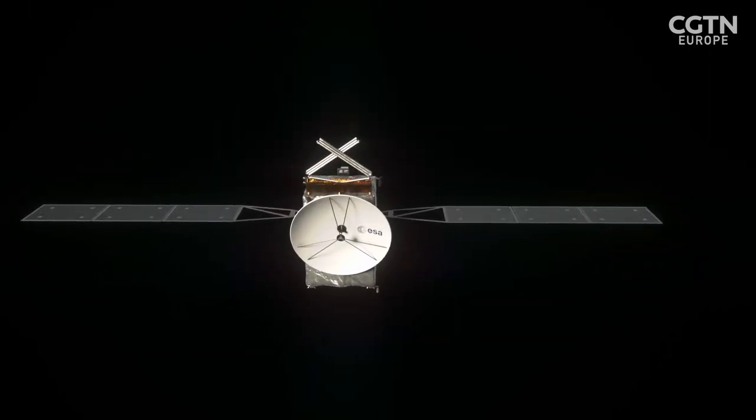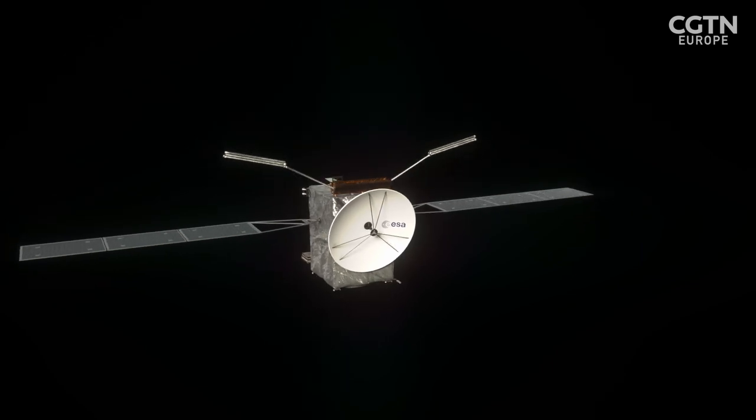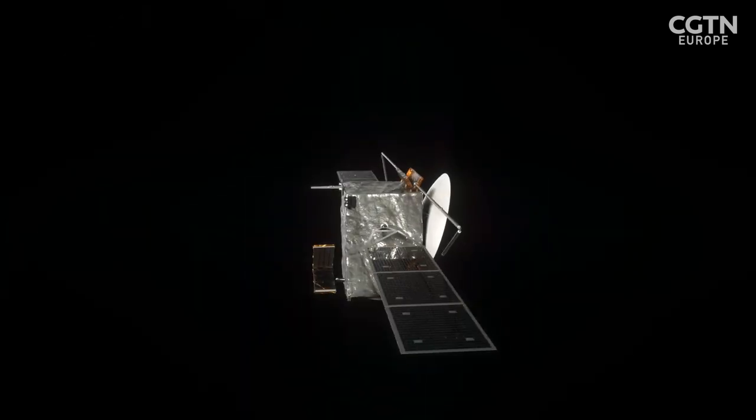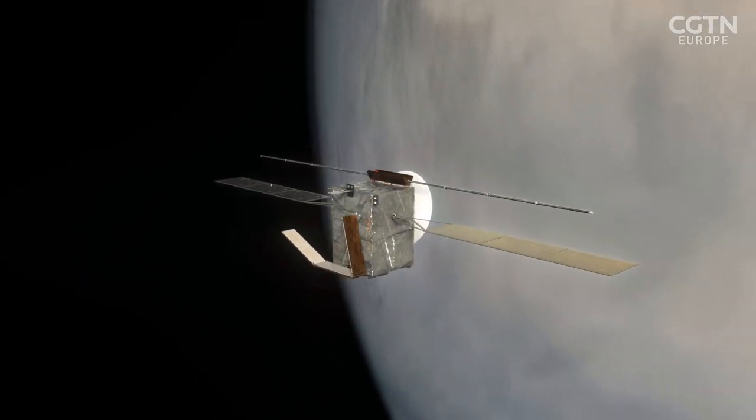That saves us an enormous amount of fuel. If we didn't do that, we'd need an Ariane 6-4, which can send about three or four tons to Venus — but it's an order of magnitude bigger rocket, more expensive, more fuel, everything else. So this saves us a huge amount of cost, time and effort.